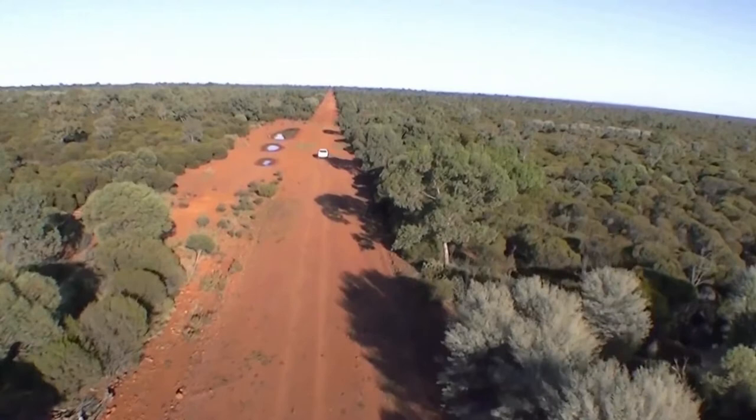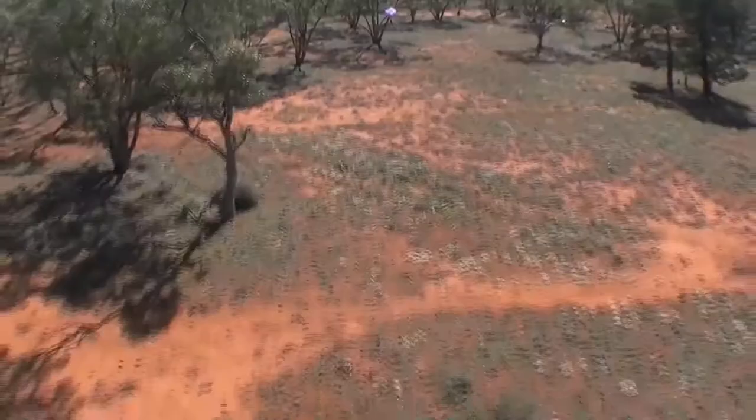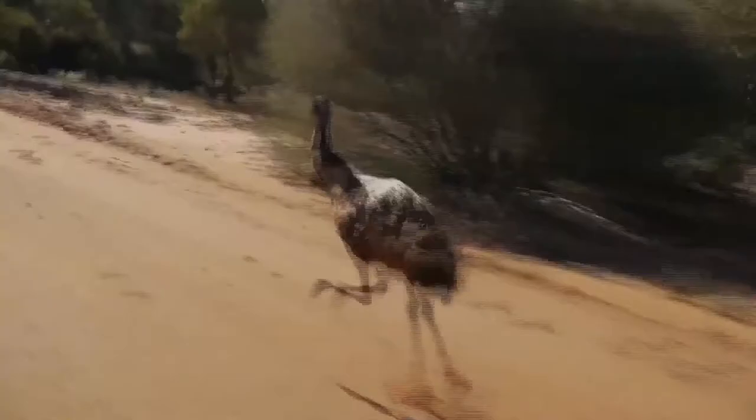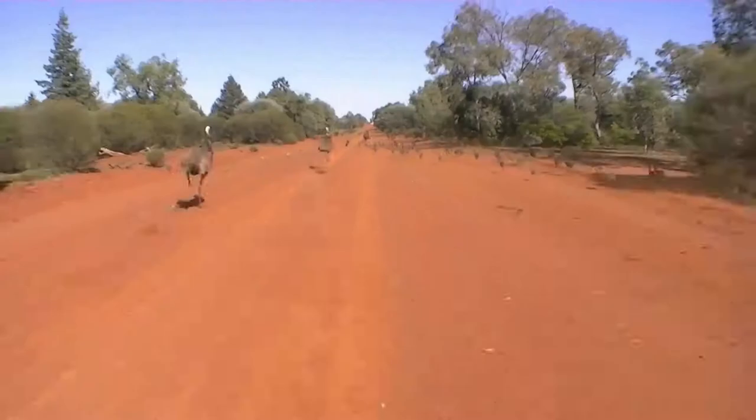This is the Australian Arid Zone, stretching over two thirds of the Australian continent. The Arid Zone is a vast land of hot days, cold nights and very little rainfall. It seems incredible to think that plants and animals are able to survive here, but many do. In fact, there are some groups that are so successful, there are more species found here than anywhere else on the planet.